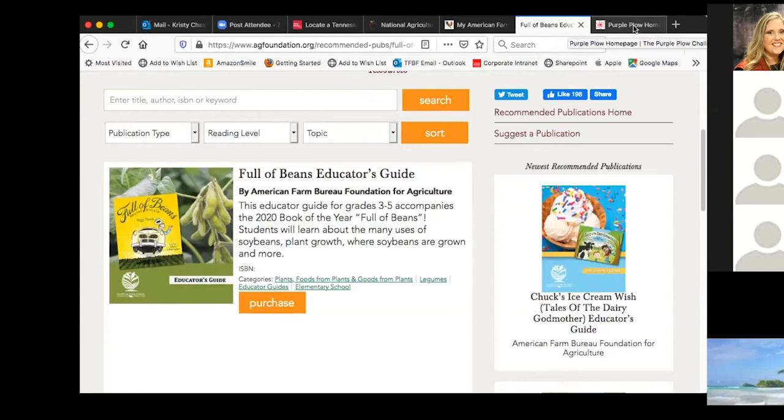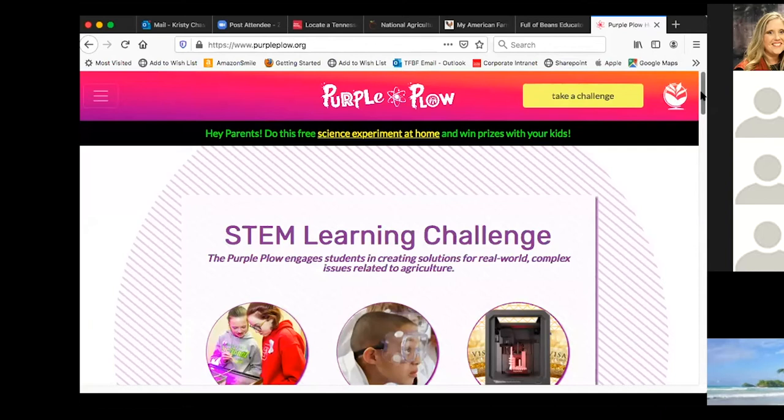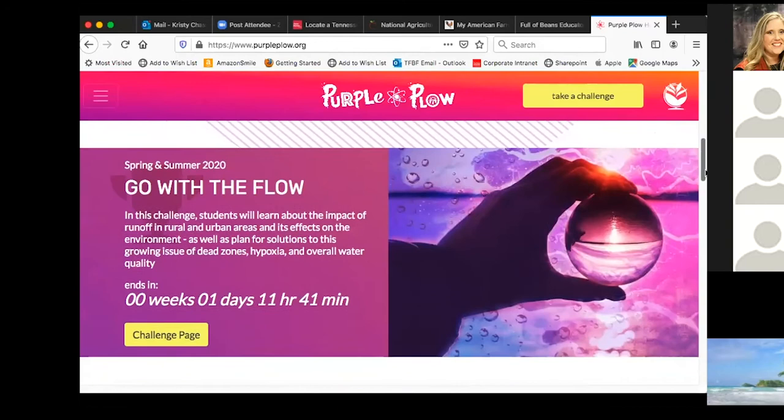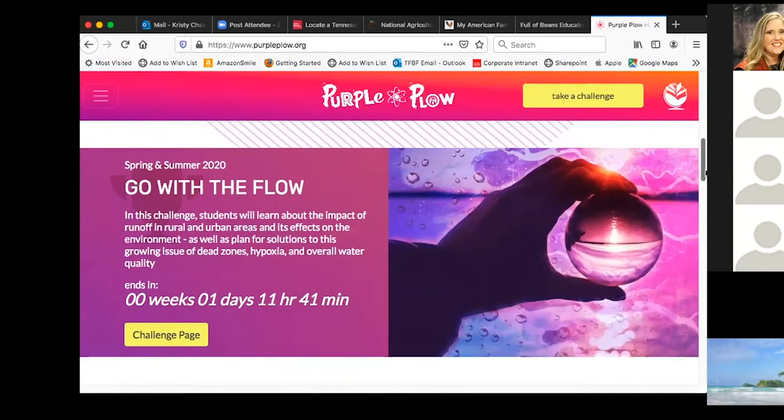Here's Purple Plow — this is for upper elementary, where you can get all kinds of different ideas for STEM. They do have a challenge on here that is for schools to compete and win — this one is a hundred dollars in Visa gift card and a 3D printer. If you have a STEM lab, an outdoor garden, or want to incorporate more hands-on activities, look into Purple Plow. Maybe you want to team up with third, fourth, or fifth grade teachers — it's all about STEM and science, and there are different science experiments that can be done at home. My fifth grade teachers do several things on this website.